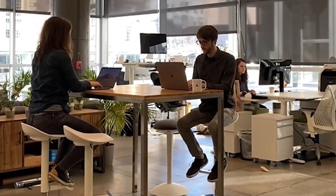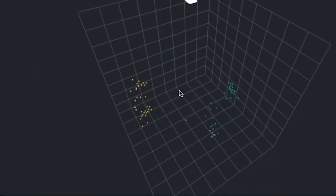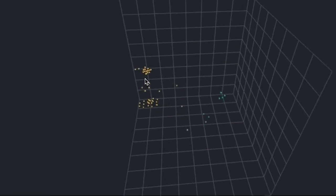Just like their entry sensors that go above doors, Open Area goes on a ceiling in a room to anonymously and accurately count in real time in point cloud fashion to show who's in a room and how it's being used.